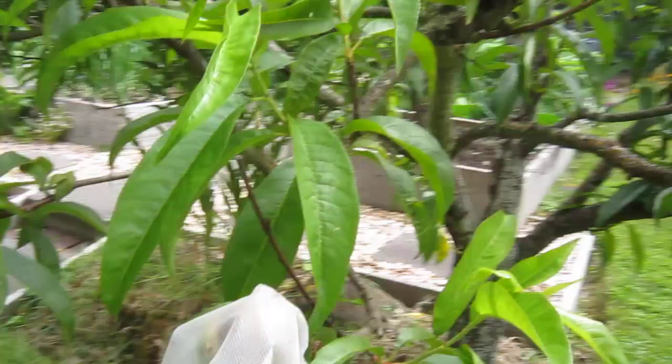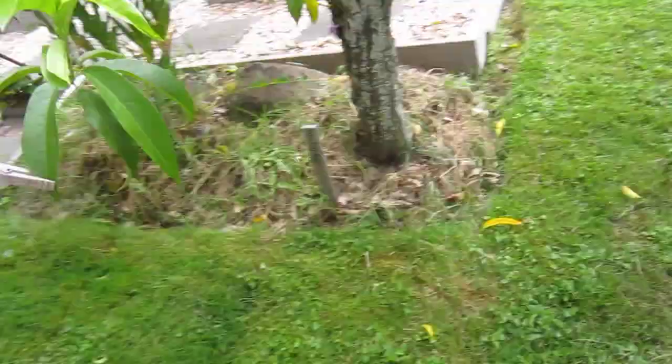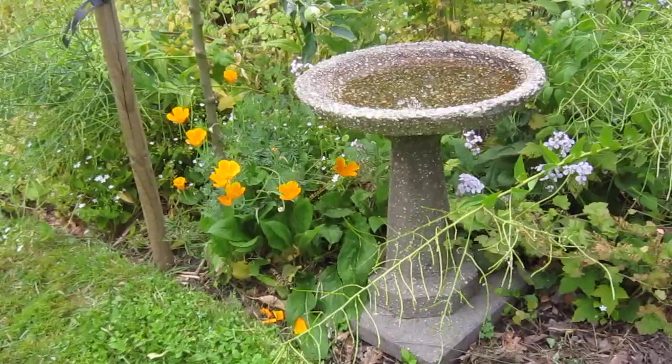I've put little mesh covers around my nectarines. I've had problems with squirrels eating the nectarines and I can't tolerate that, so each nectarine is covered with a little mesh and held with a clothespin. I will have nectarines this year.